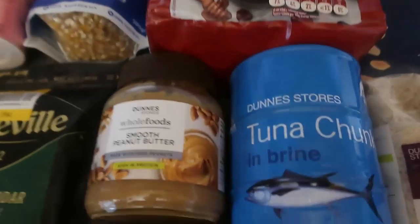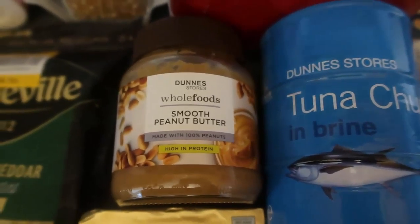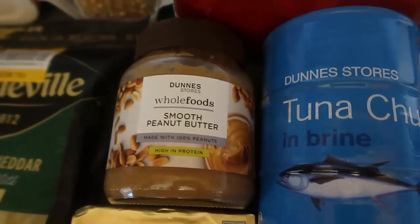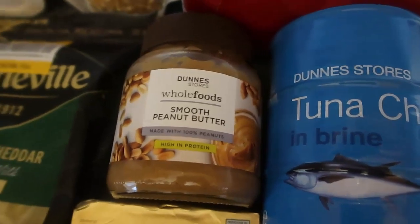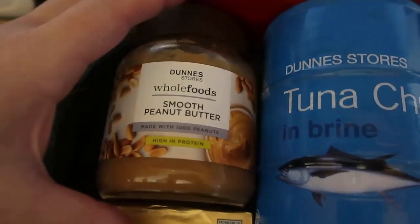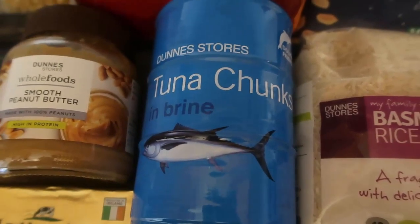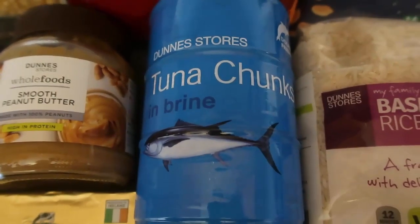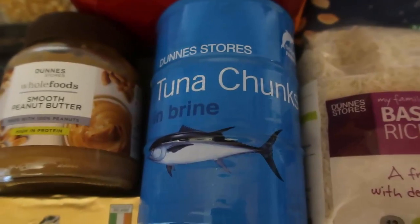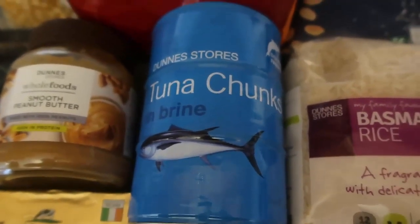Other staples I always keep to hand: peanut butter, which both my kids adore — I put it on rice cakes, sourdough bread, or in wraps. It's a good protein source, and whenever it's on sale I'll stock up. I also always keep tuna, because one of my kids will happily eat it. I can bulk out meals with tuna or give him a tin while the rest of us have leftovers, which means fewer meals to make and less spending overall.